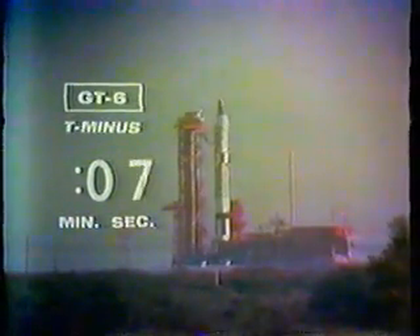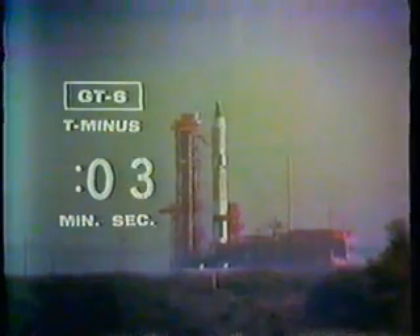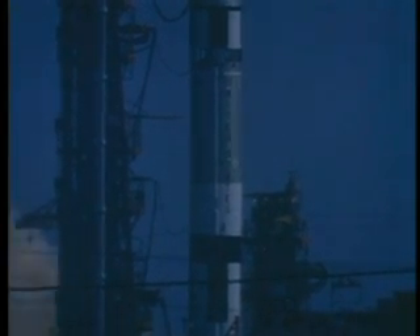10, 9, 8, 7, 6, 5, 4, 3, 2, 1, 0. Ignition. And we have a liftoff — eight seconds after the drop and 24 minutes after the hour.